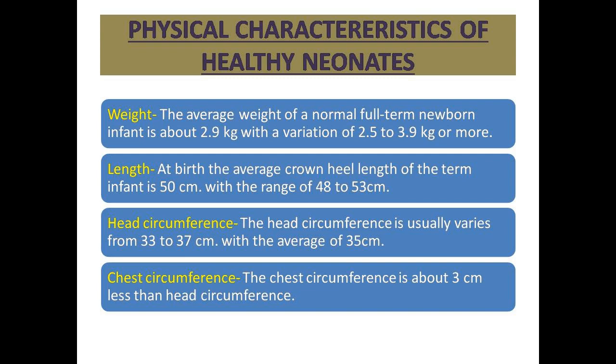Second, length: at birth, the average crown-heel length of the term infant is about 50 cm, with a range of 48 to 53 cm. So the normal neonatal length is about 50 cm, with variation from 48 to 53 cm.